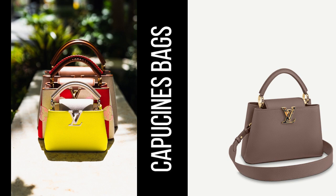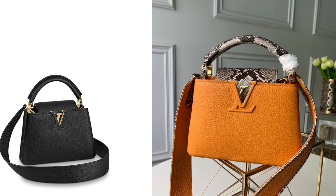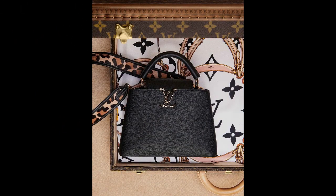5. Capucines Bag — a more recent addition to the Louis Vuitton lineup, the Capucines bag has quickly become a favorite among fashion enthusiasts. Its sleek and sophisticated design makes it a perfect choice for formal occasions.